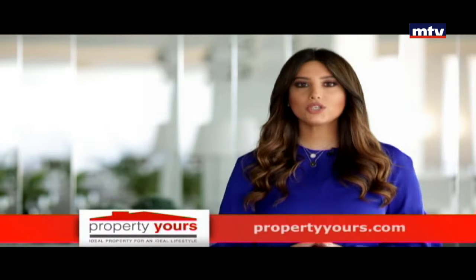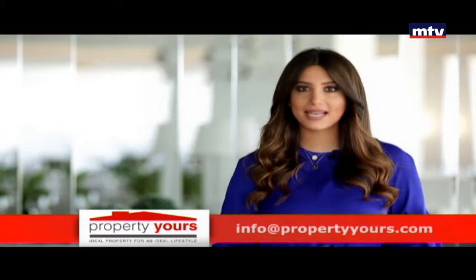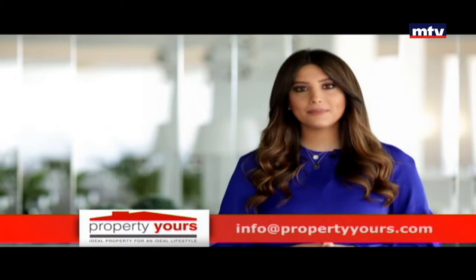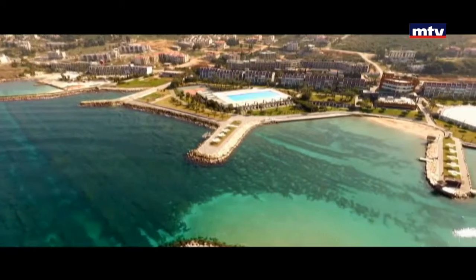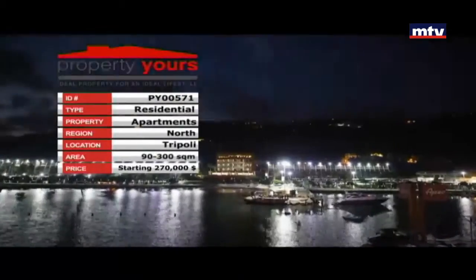المساحات ابتداء من 90 متر مربع. Mira Mar 2 luxury project ضخم على بعد أمتار من البحر، مأمن فيه أحدث الخدمات. التسليم بربيع 2018، مع سند ملكي وتسهيلات مأمنة بالدفع.